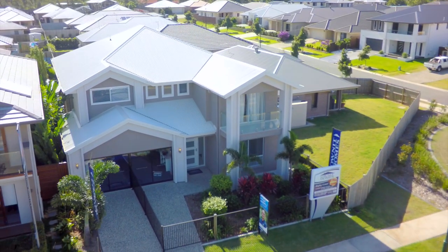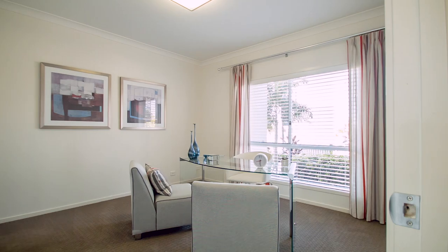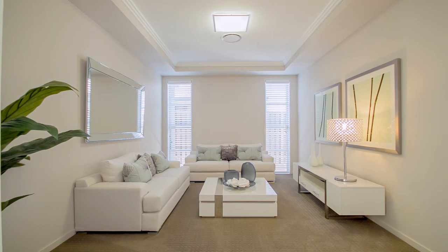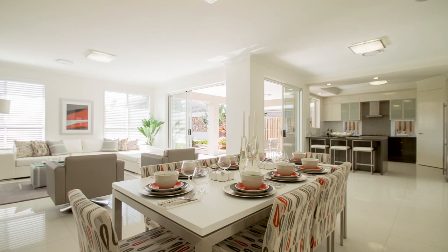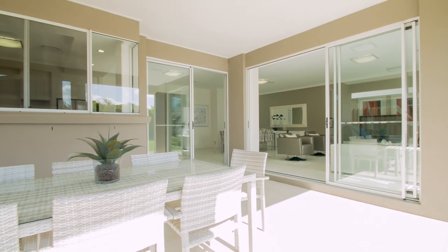As you enter the Park Lane 372, you are greeted by a spacious entry which leads you past the large study, feature staircase and separate living room. Beyond are the superbly appointed kitchen, family and dining area which overlooks the large al fresco area outside — all with 2.7 metre high ceilings.